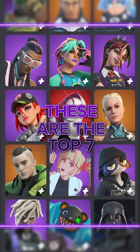These are the top 7 coolest battle pass skins. If you have more than 5 of these, then you have that drip. Number 7: Master Key. This skin kind of looks like Naruto, don't you think?